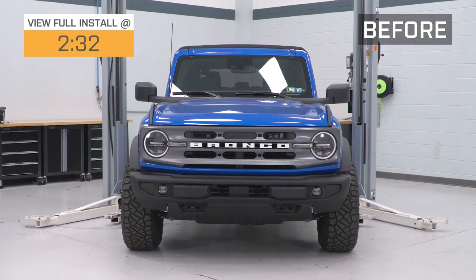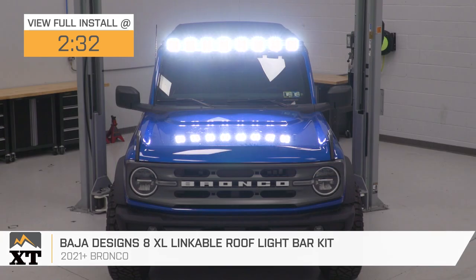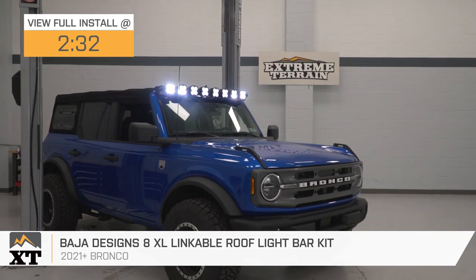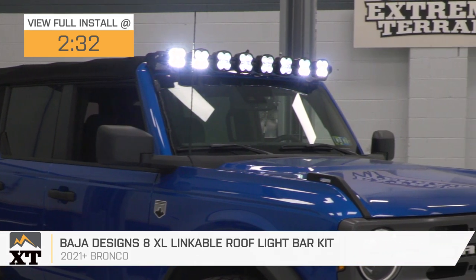Hey guys. So today we're checking out the Baja Designs 8XL Linkable Roof Light Bar Kit, fitting all 2021 and newer Ford Broncos. If you're in search of a premium setup when it comes to accessory lighting for your Bronco, you have definitely found it.